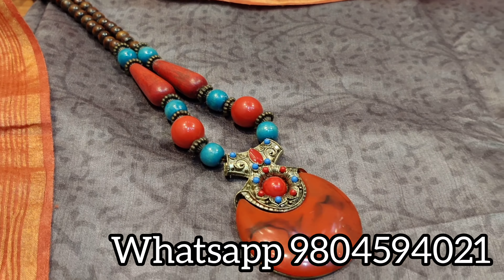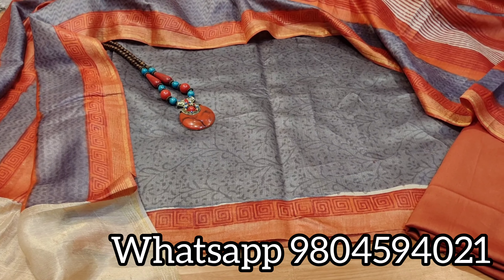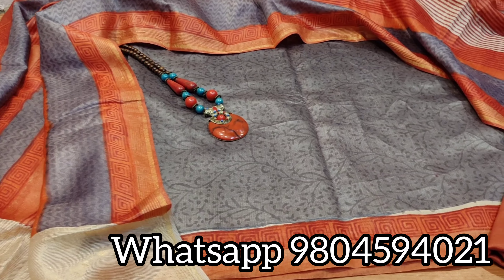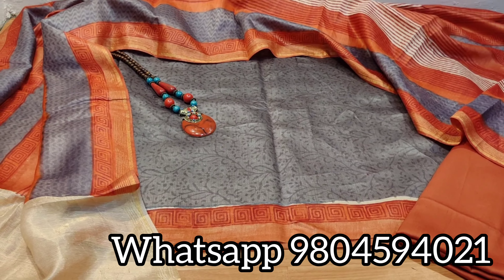If you are interested in this dress material and many more such amazing collections, please don't forget to subscribe to our channel and press the bell icon, so that whenever we post a new video you are the first one to get its notification. Thank you so much — Bimira Creations, Kolkata.